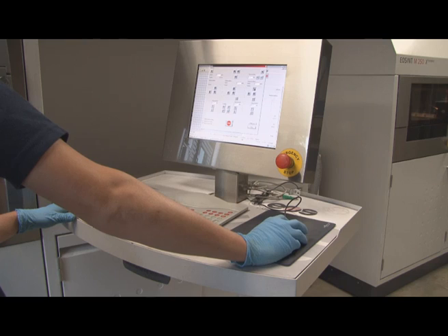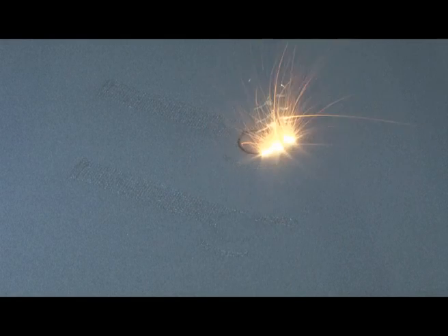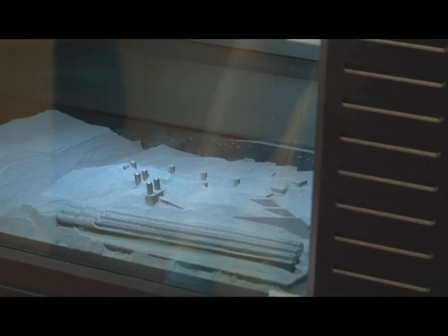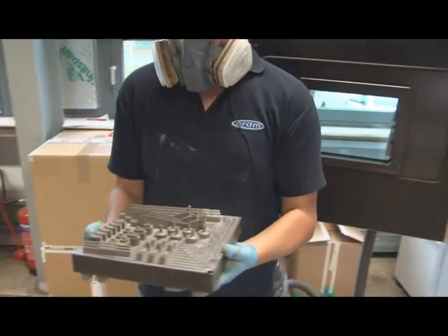Additive layer manufacturing, which is sometimes known as rapid prototyping or rapid tooling, is the mechanism by which components are manufactured one layer at a time. Additive layer manufacturing had its origins in the late 1980s and early 1990s, and the first process, stereolithography, was introduced into the UK in 1992. Nowadays, there are more than 20 processes which can be used to manufacture components in both metals and plastics using layer manufacturing.